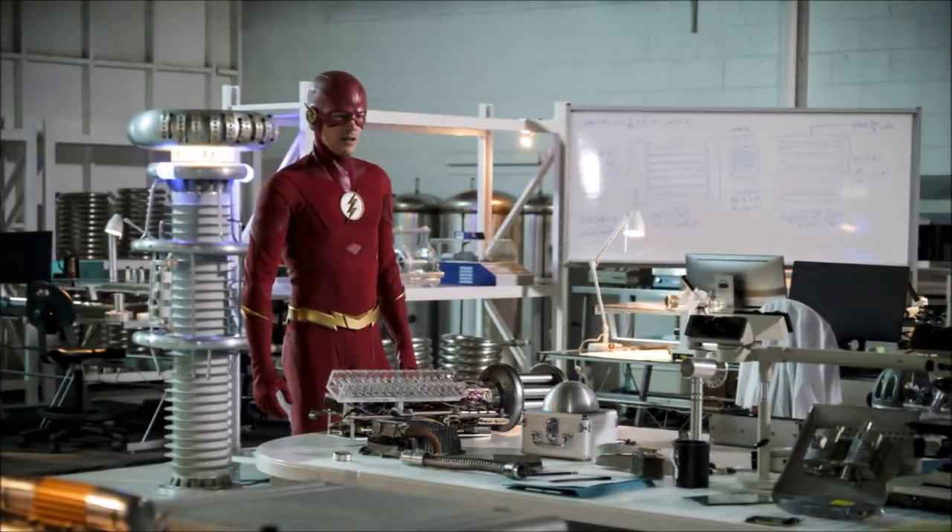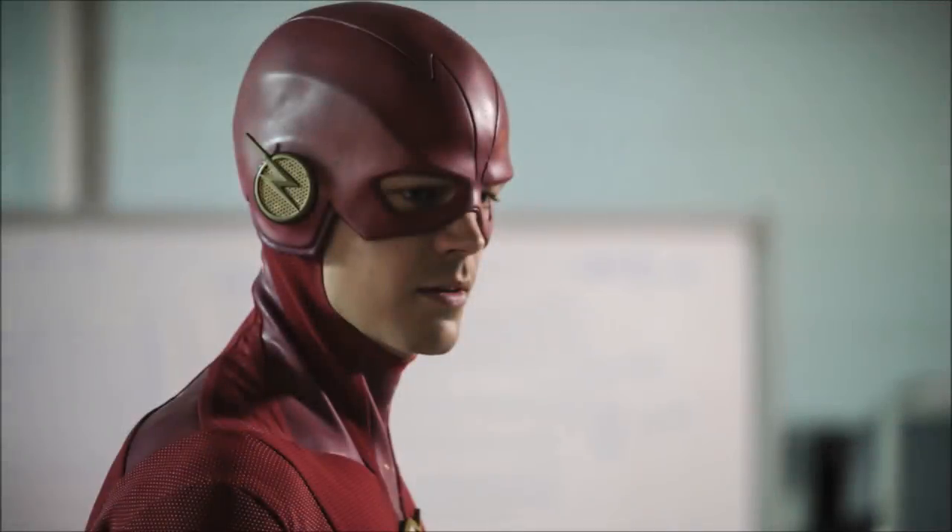Moving on, we have Barry in some sort of lab — I'm not sure which lab it is. He's in his suit, and there are a couple of really nice photos here. It's just interesting and nice to see the Flash suit. In this photo he looks really cool with the suit on.